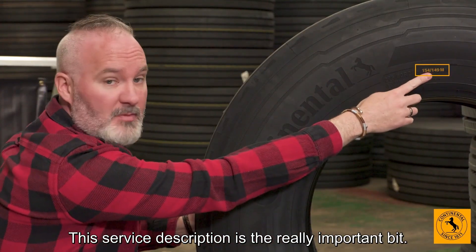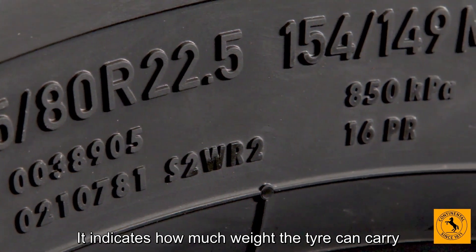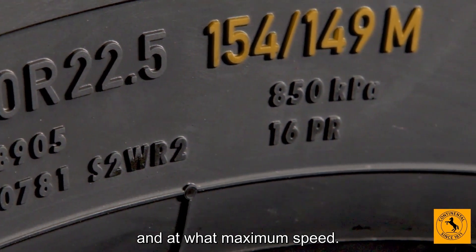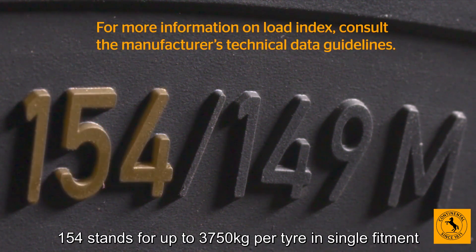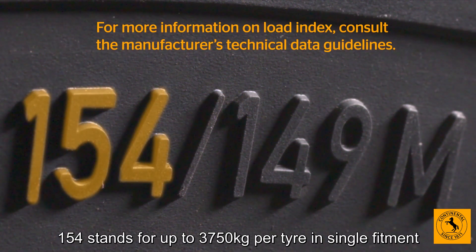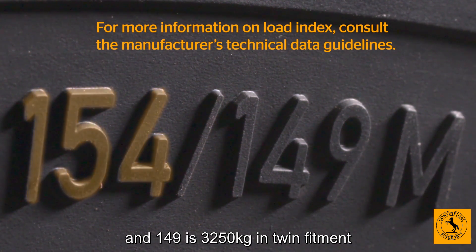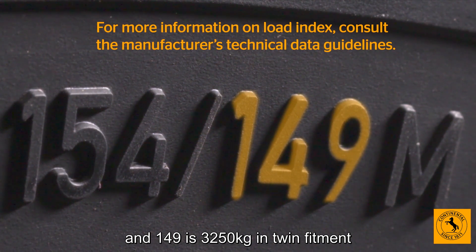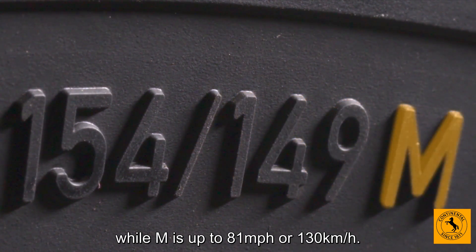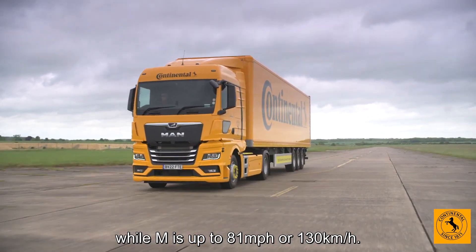This service description is the really important bit. It indicates how much weight the tyre can carry and at what maximum speed. On this tyre, 154 stands for up to 3,750 kilograms per tyre in single fitment, and 149 is 3,250 kilograms in twin fitment, while M is up to 81 miles per hour or 130 kilometres per hour.